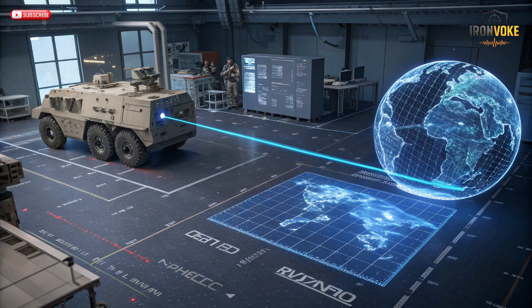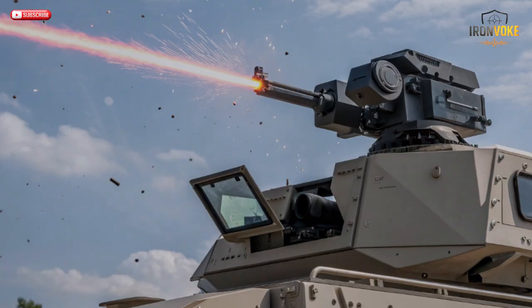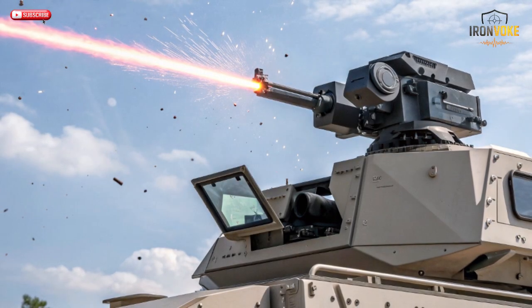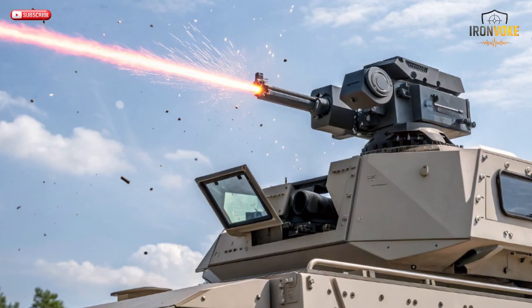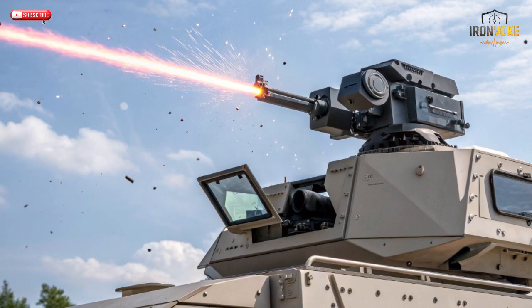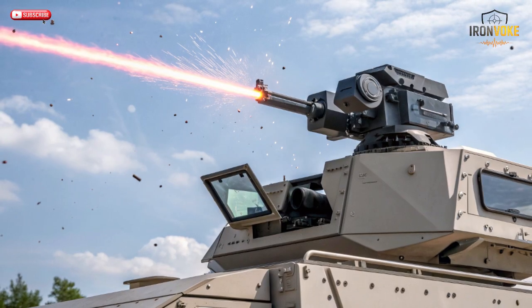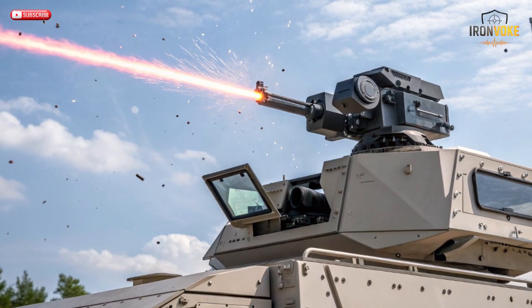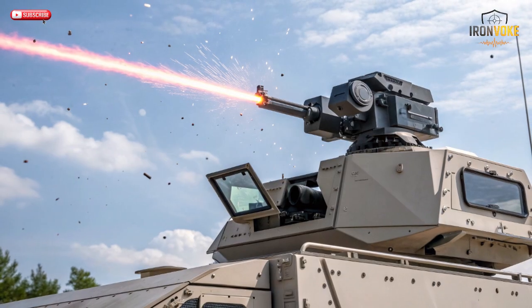Iron Beam doesn't replace Israel's other defense systems — it completes them. Israel's air defense network works in layers, each designed for different types of threats. Iron Dome handles short-range rockets, David's Sling covers medium-range missiles, and Arrow 2 and 3 target long-range ballistic threats. Iron Beam sits at the lowest layer, designed to handle smaller, frequent attacks like mortars, short-range rockets, and drones. The system is mobile and compact, meaning it can be mounted on trucks or stationed near cities, giving Israel a flexible and rapid-response defense grid.